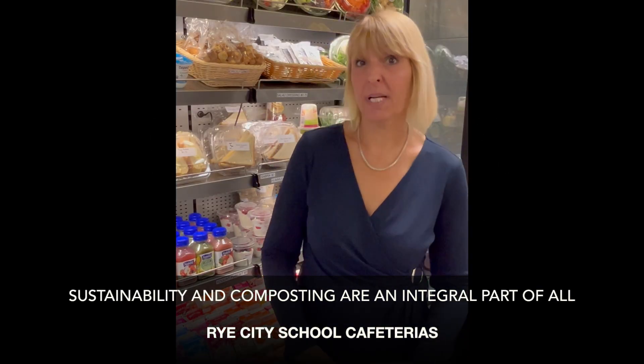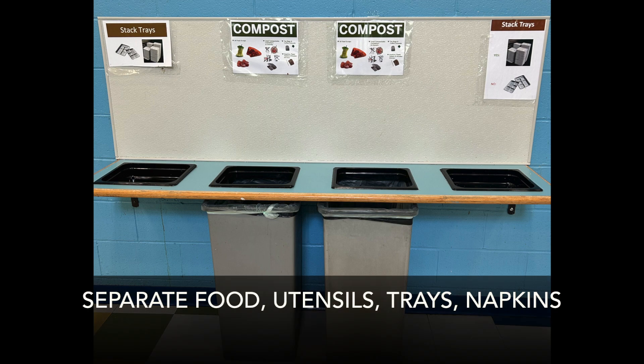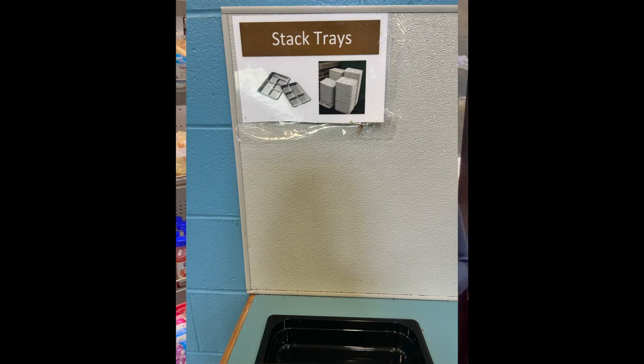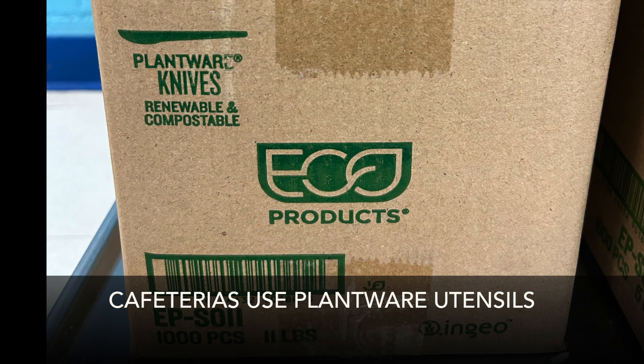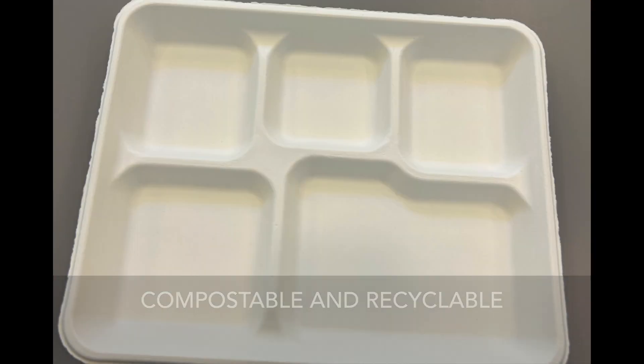We take sustainability and composting very seriously. We train students starting in kindergarten to be mindful of separating their utensils, napkins, food, and trays. Everyone is trained to go through a specific line, and all of our serviceware is plant-based, so everything is compostable and recyclable.